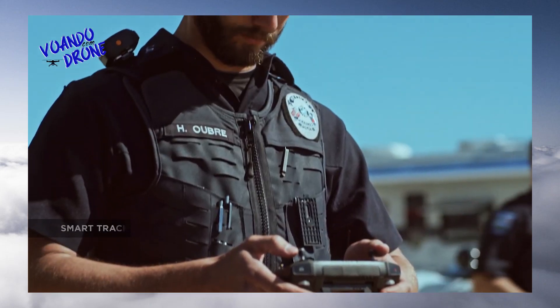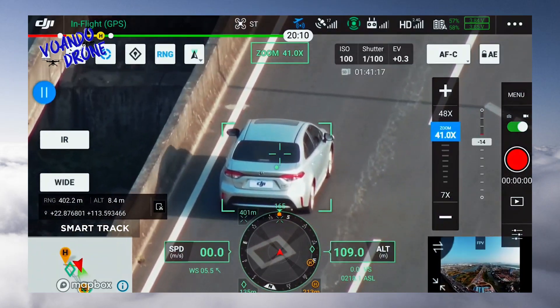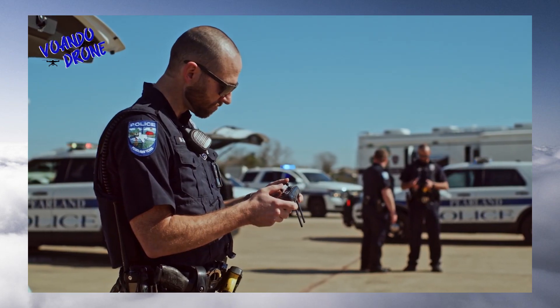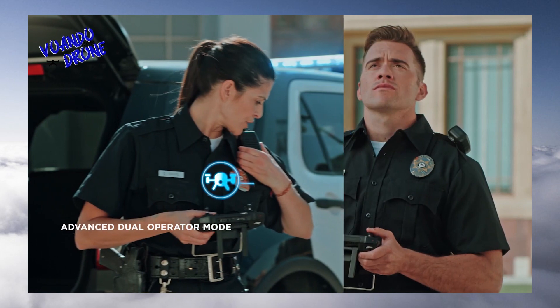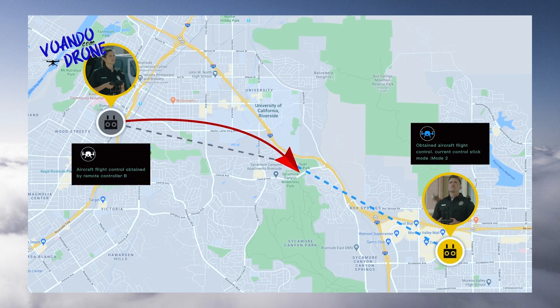With SmartTrack, you can now automatically detect and track a moving object even at extreme distances, while synchronizing the subject's dynamic location in real-time. The advanced dual operator mode lets each operator obtain control of the aircraft or payload with a single tap, creating new possibilities for mission strategies during operations.